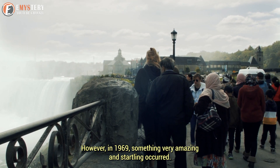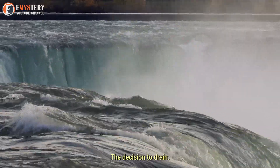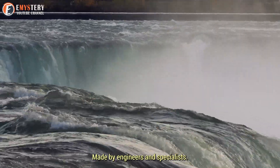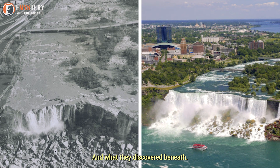However, in 1969, something very amazing and startling occurred. The decision to drain Niagara Falls was made by engineers and specialists. Watch to see why, how the falls were dewatered, and what they discovered beneath.